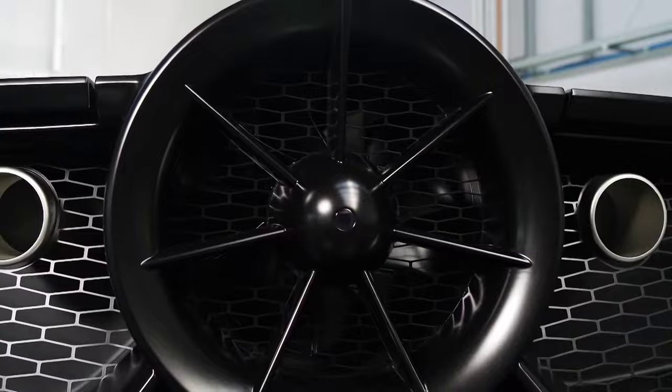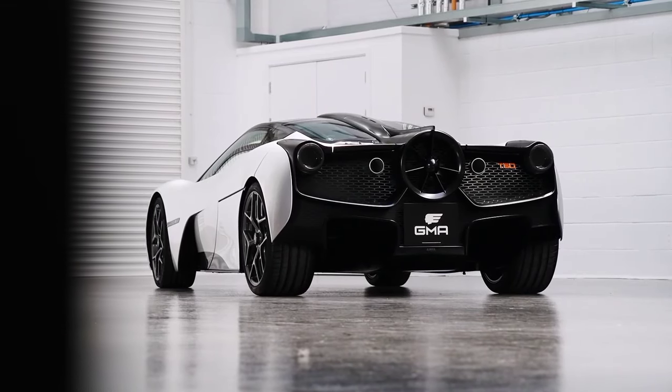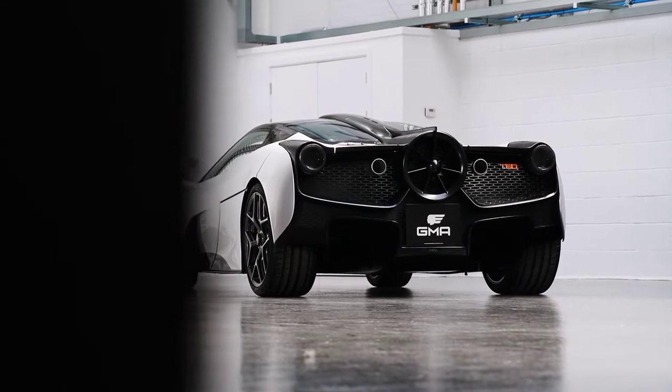Each T50 costs £2.36 million before taxes — a hefty price tag. But when you consider the going rate for a McLaren F1 is now upwards of £20 million, we'd say it's a bit of a bargain.